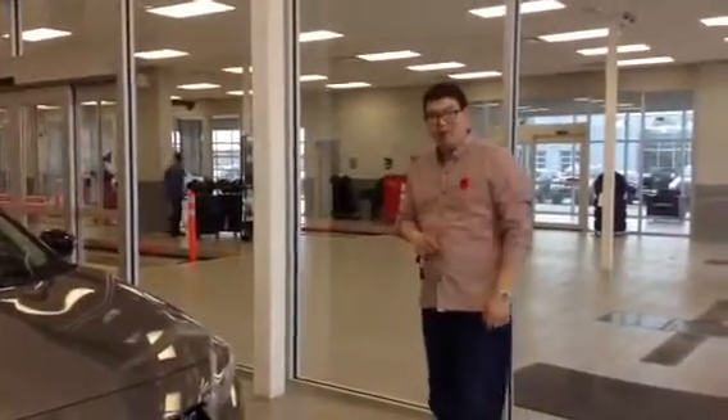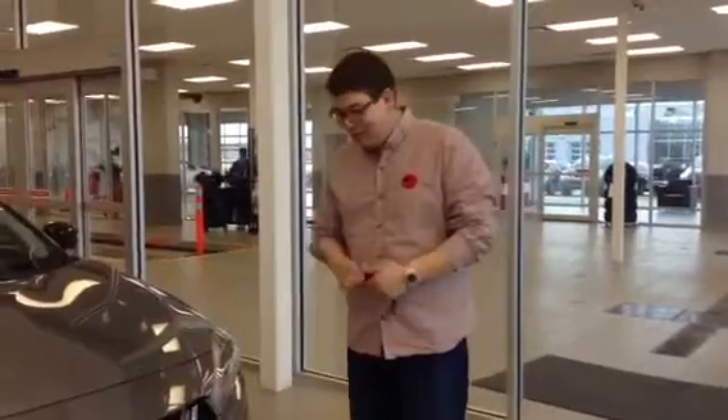Hi there Joanne, Big John here from LA Nissan. Hi there, and Hannah is my camera. Just having a great old time at LA Nissan.